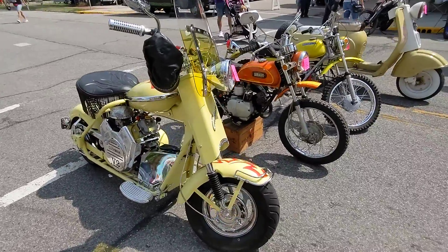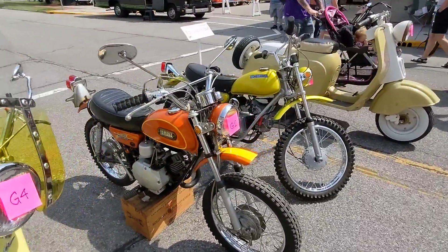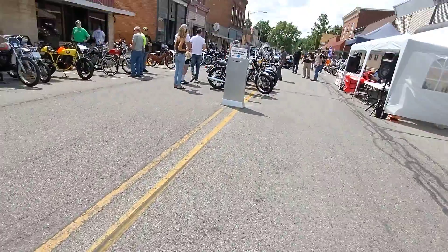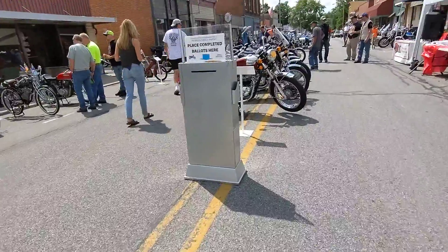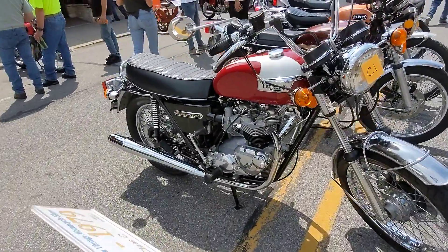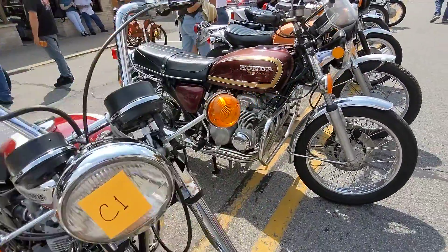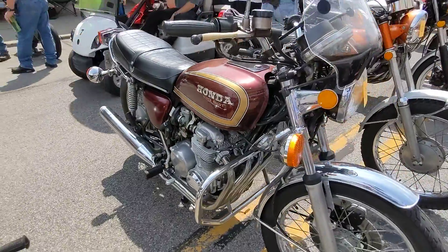Come along here. Got a little Cushman with a big old seat. A couple cool little dirt bikes. Let's come back through the middle lane here and see if we missed anything. Got a Bonneville 750 — that's definitely a classic one, not a modern one. And a 750 Honda single cam.